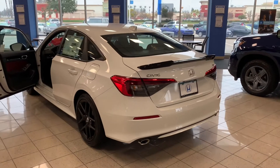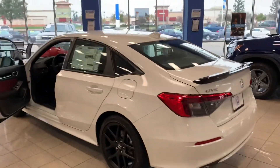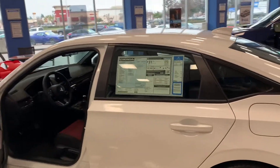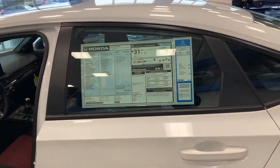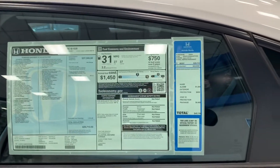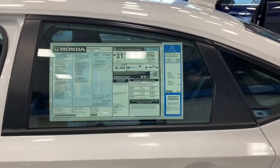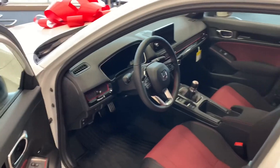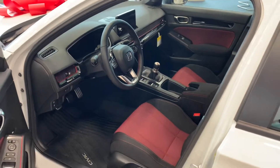This one is listed for twenty-eight thousand eight hundred dollars. That's the MSRP price, of course — excluding any additional features. That's just the base MSRP price.